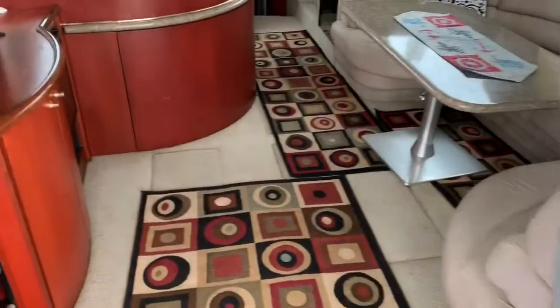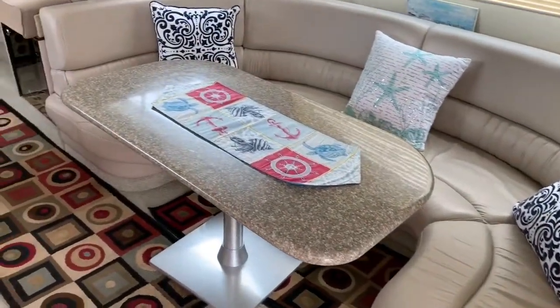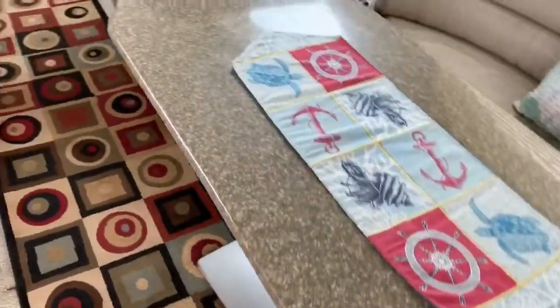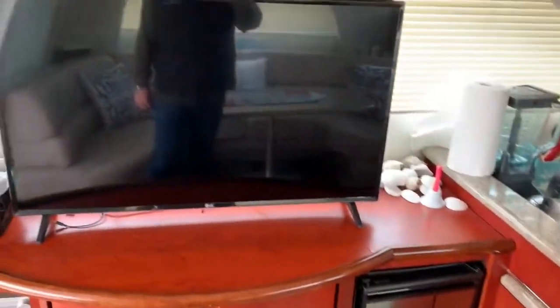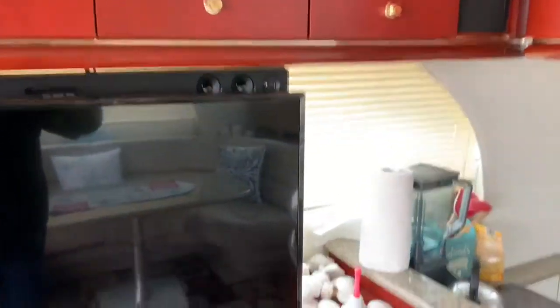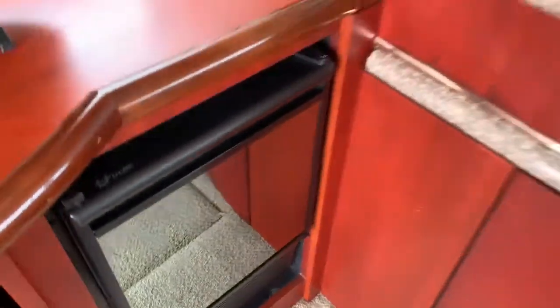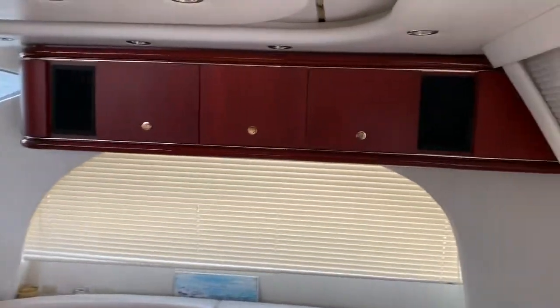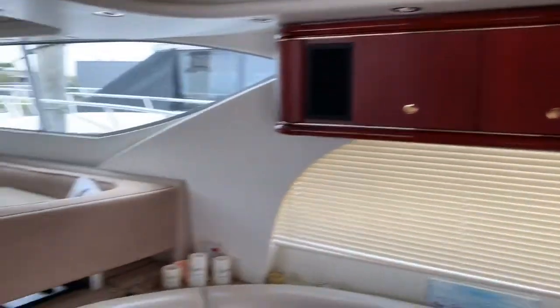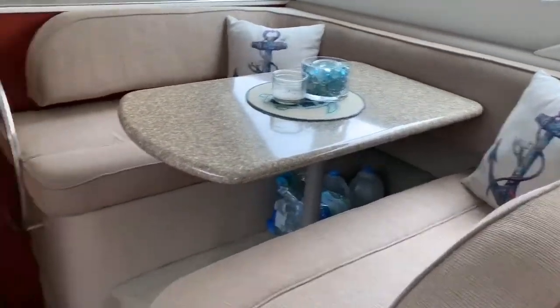Let's jump aboard and see what we can find. The main living space is accessed through a large curved sliding glass door — it slides nice and easy — and you walk right into the salon. There's a large settee to starboard with a cocktail table, and then to port we have a large LED TV, stereo, DVD players, and speakers above. There's also an ice maker and some stereo speakers above the settee on starboard. There's a dinette to starboard, seating for four easily, also with an accordion countertop.